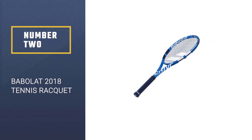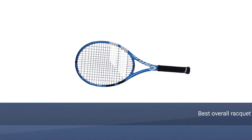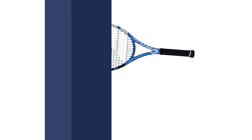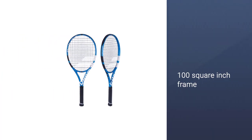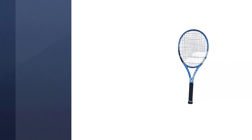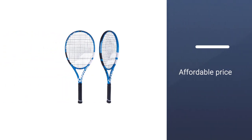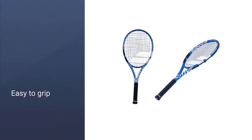Number 2: Babolat 2018 Tennis Racket. We consider this to be the best overall racket on the market. It is widely used by beginners and advanced players, especially baseliners seeking more power, spin, and feel. This racket is used by many pros, including Andy Roddick when he played on tour. The 100 square inch frame makes it a bit larger than many advanced rackets on the market, giving it a better feel and making it a great option for beginners. The wide frame and string pattern give it the best power and control combination in tennis.